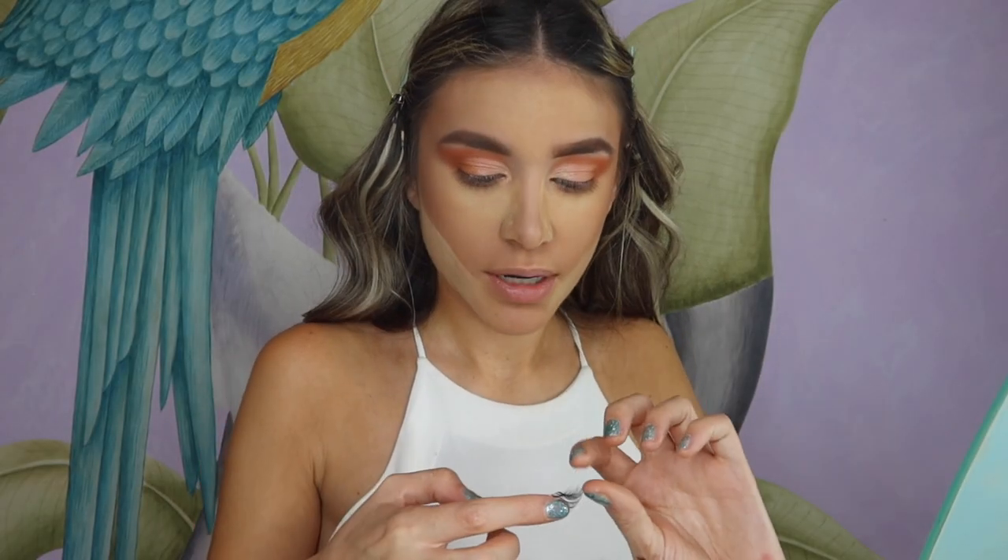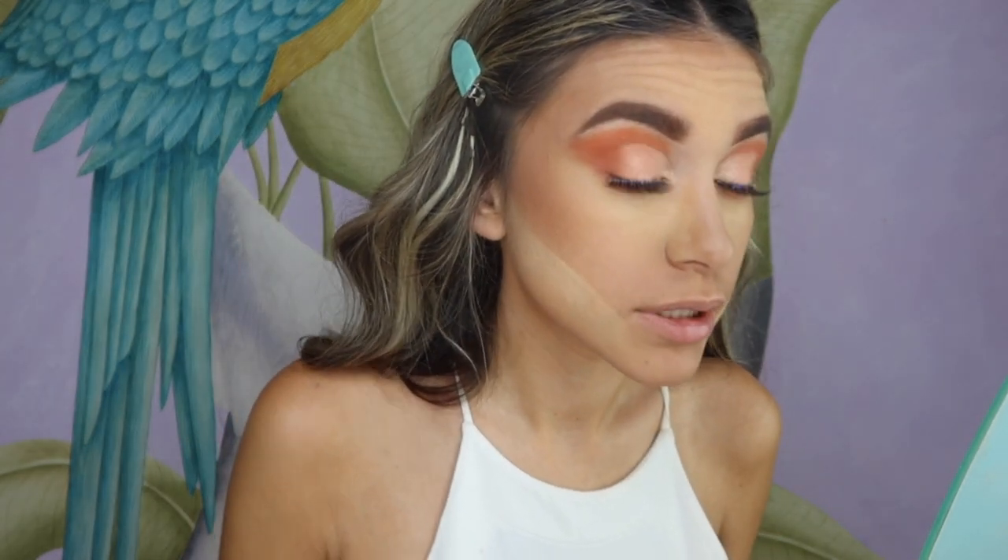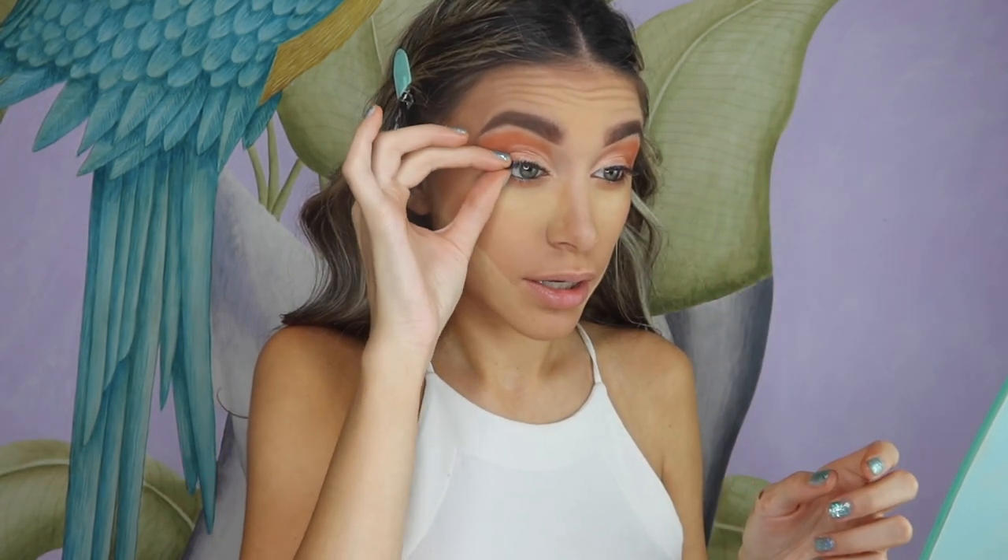I'm applying the false eyelashes now but they're getting stuck everywhere. I can't even tell which side is for which eye. You know what, that does not look good at all. Yeah, I really don't like these eyelashes — maybe it's just that clear band lashes don't work for me.